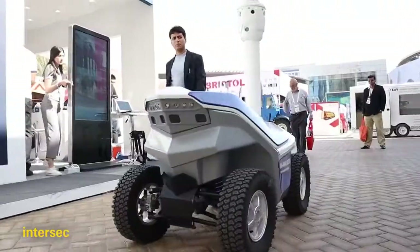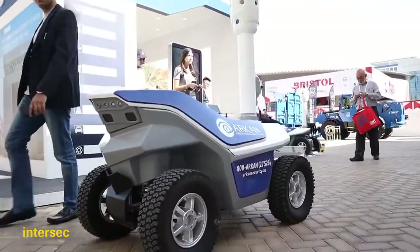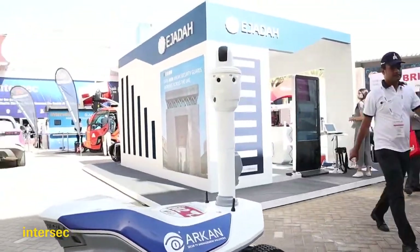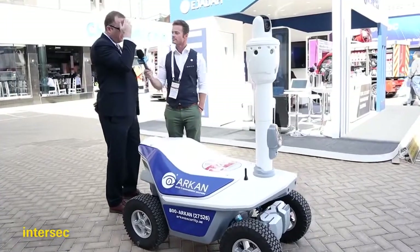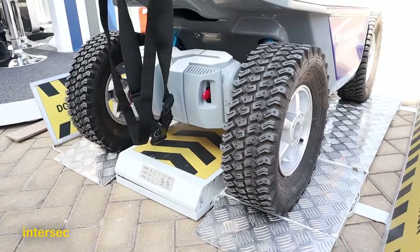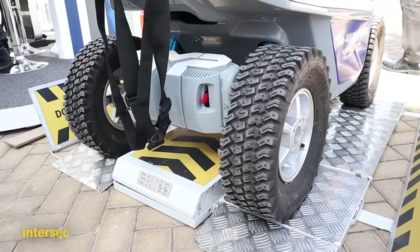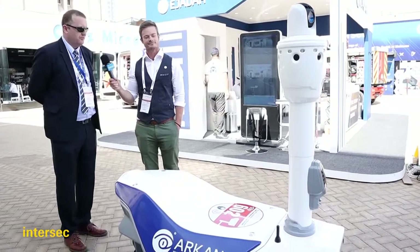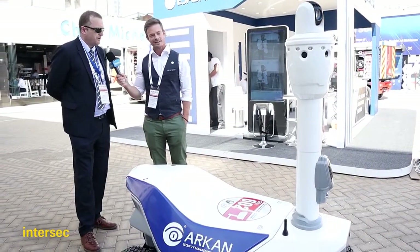How many will be deployed in Dubai Design District? We'll have two of them in tandem. The battery life is approximately 12 hours. So while they're doing their patrols, one of them will be on the autonomous charging station — if you see the charging point here — while the other one is still patrolling. There'll be a continuous cycle of the robots over a 24-hour period.